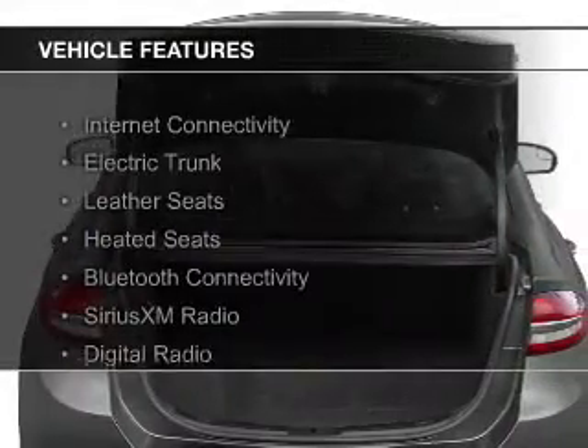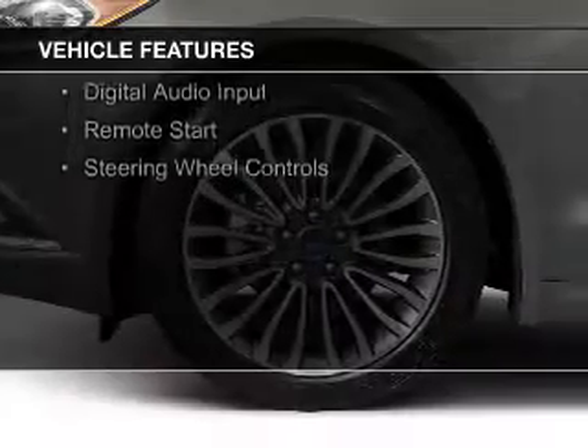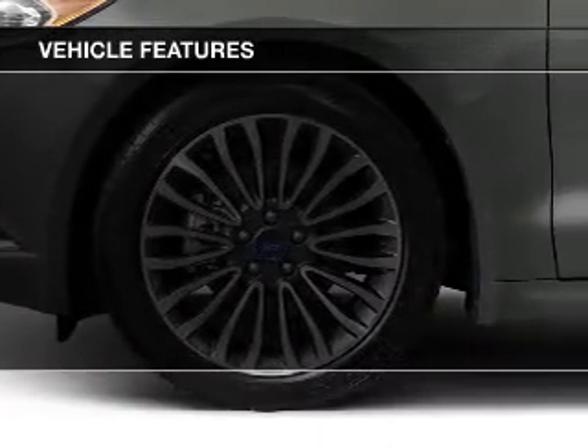The features include internet connectivity, electric trunk, leather seats, heated seats, Bluetooth connectivity, and Sirius XM satellite radio.